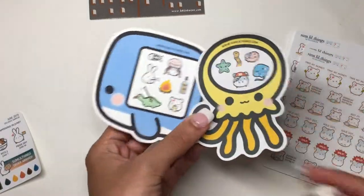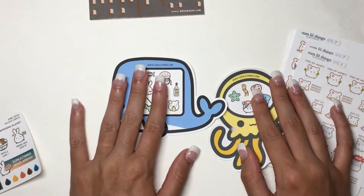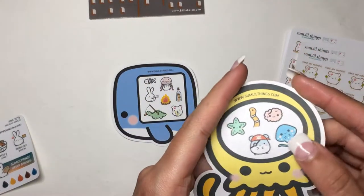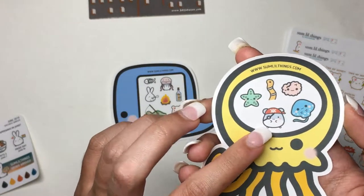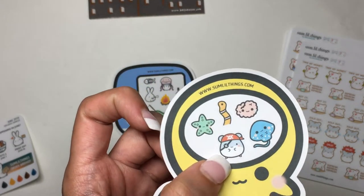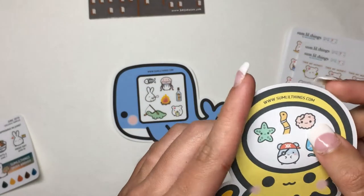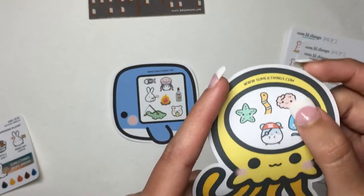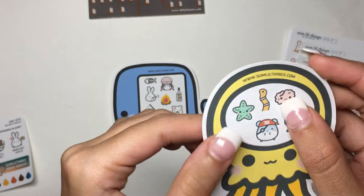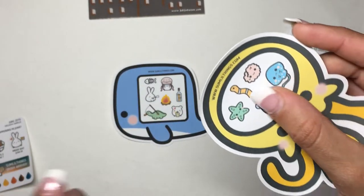I love the shaped sampler stickers — I just want to leave them as they are. This one has what I think is Oatmeal the hamster dressed as a pirate, a little stingray, something that looks like brain coral, and what might be a worm or another type of coral. I love mixing these cute character designs with fun themes.